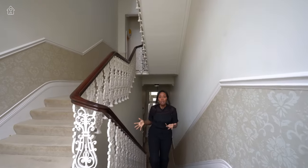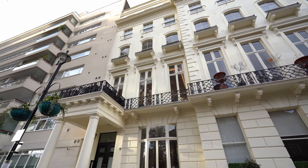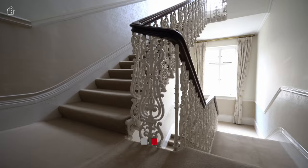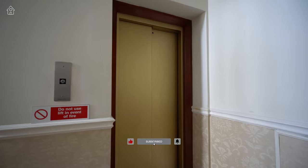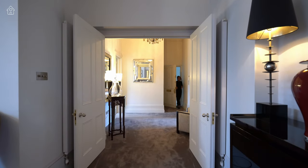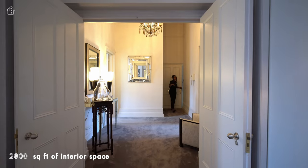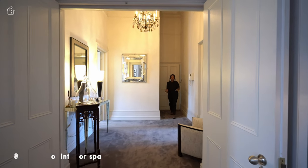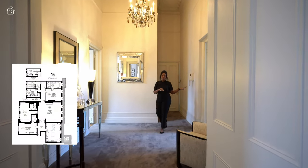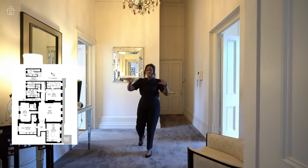The apartment is nestled in this beautiful well-maintained Georgian building with original character features like this ornate metal and wooden banister. We have a lift that comes up to this floor. Now this is a lateral apartment that runs across three buildings with approximately 2,800 square feet of interior space. We have a guest bedroom through there, a kitchen through there, a living room and all the other bedrooms in that direction.